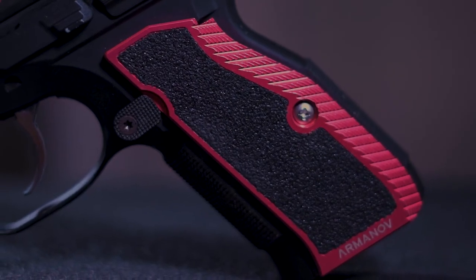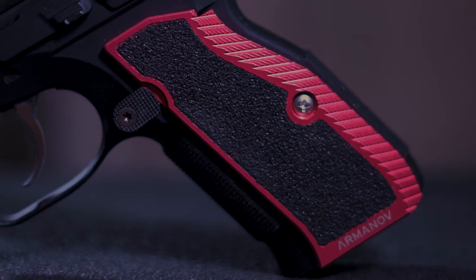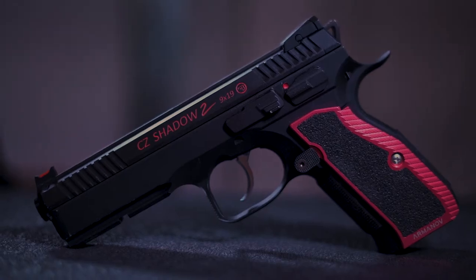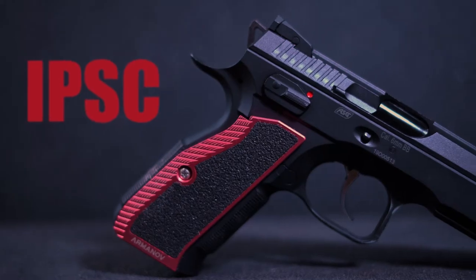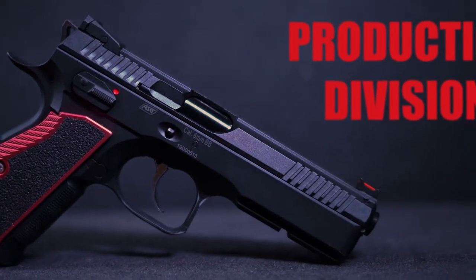Red never looked so good on a CZ. CZ refers to the Shadow 2 as the queen of IPSC production division, one of the most accurate and fastest pistols of its category.